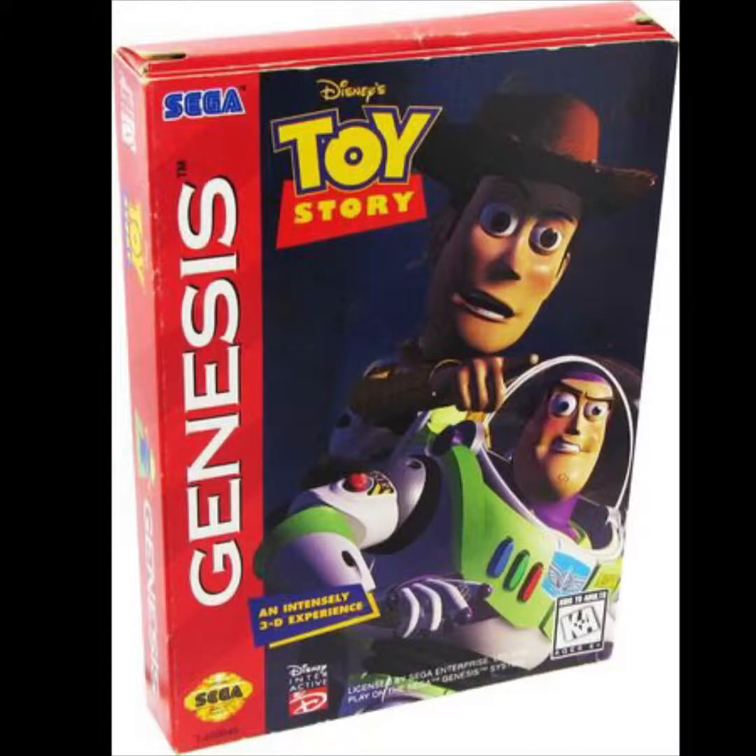Next on our list is Toy Story on the Sega Genesis. We've already talked about two of the ports, and it's no surprise the Super Nintendo version will also be included. There aren't a lot of Toy Story games out there, but there are quite a few we could talk about, and if we're covering ports I have to include this one.